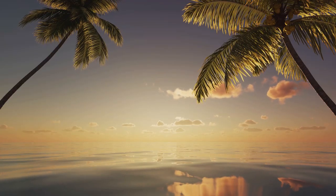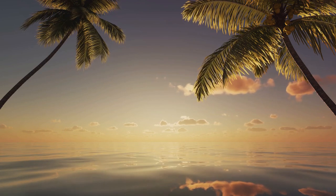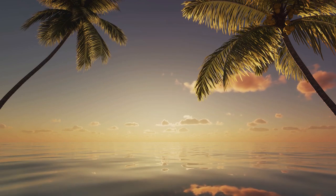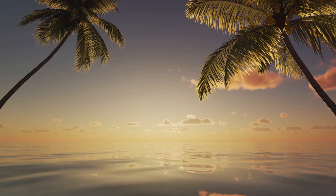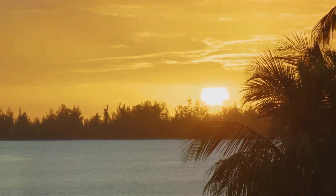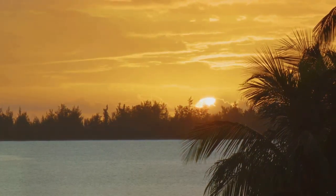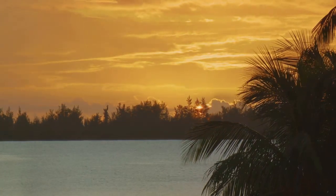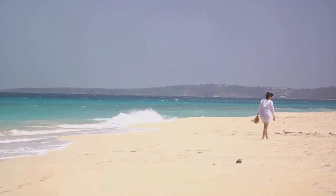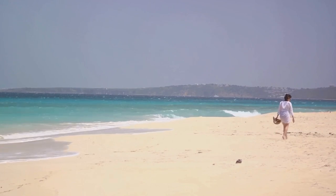As we wrap up our tour of the Bahamas, think of these islands as more than just a destination. They're a slice of heaven on earth, a haven of tranquility and a treasure trove of experiences. Whether you're planning a romantic getaway, a family vacation or a solo adventure, the Bahamas offers a world of possibilities waiting to be explored. With its stunning beaches and relaxed vibes, Harbour Island is the perfect place to unwind.